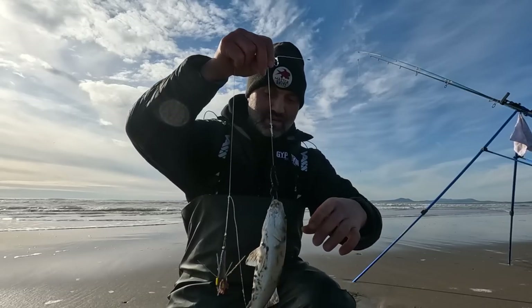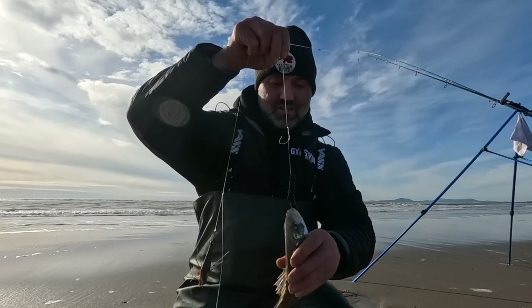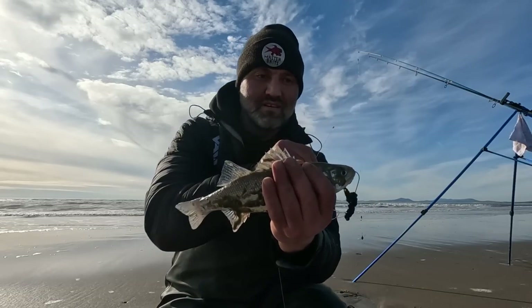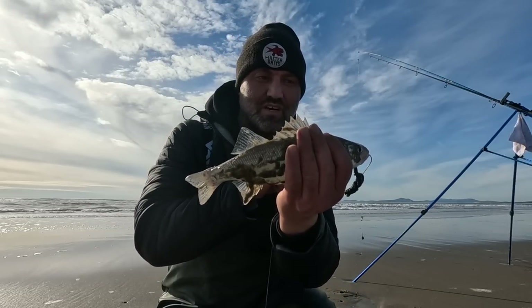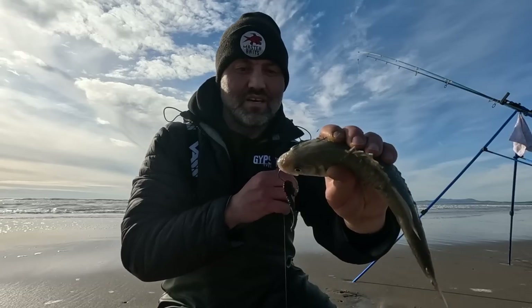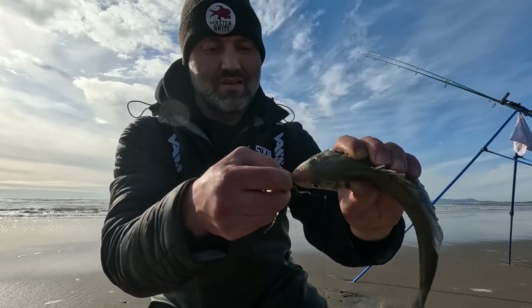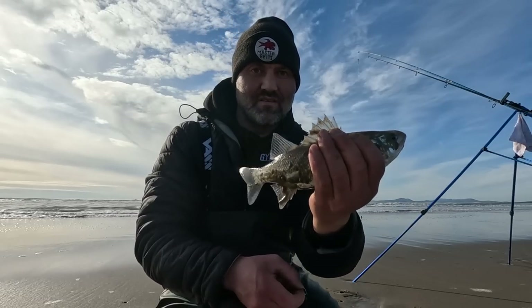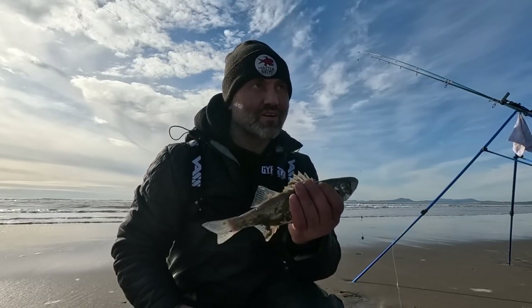There we go - another one! Didn't even have enough time to show you the rigs or anything. Just releasing that first fish, turn around and the other rod's going. Hooked just under the chin there on the bottom lip. There we go - get this one back and then get a bait out there. I haven't even got a bait out yet!